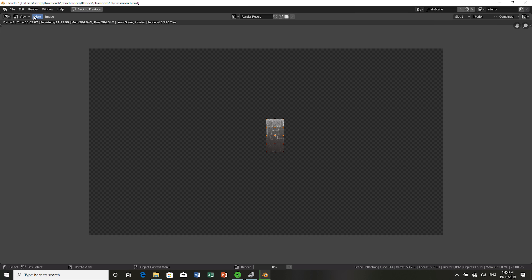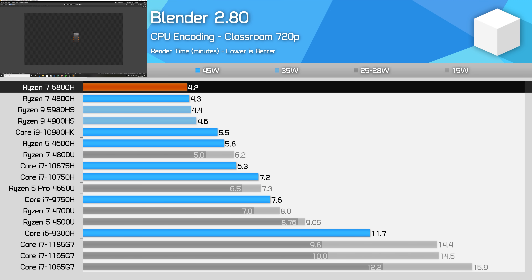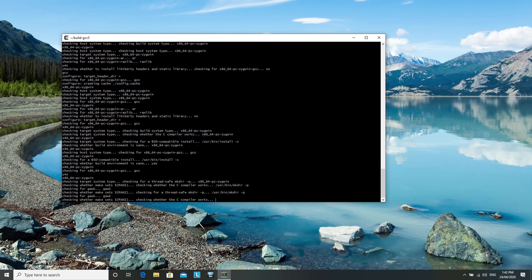Blender was the workload where I saw the smallest gen-on-gen gains for this Zen 3 processor. The 5800H is still very fast and delivers good performance in this multi-thread workload, but the gains compared to the 4800H are negligible. Relative to Intel processors, you'll see performance 30-70% better than equivalent 8-series parts in the Core i7 range and above.